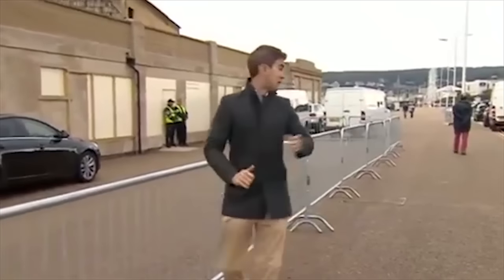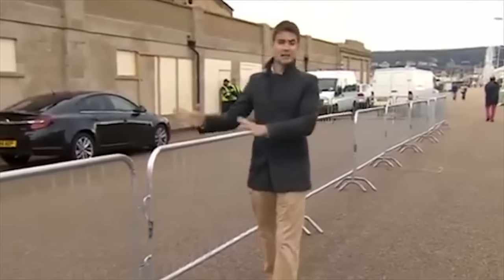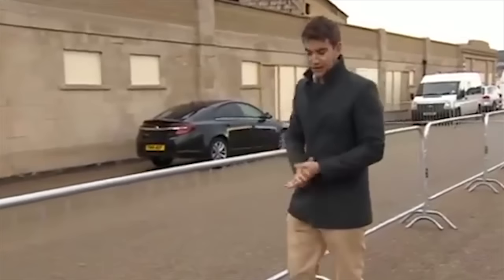This is Weston-super-Mare's seafront. You can see the big wheel at the end there over my shoulder. It is its busiest time of year right now, but of course it's still fairly early in the morning here.